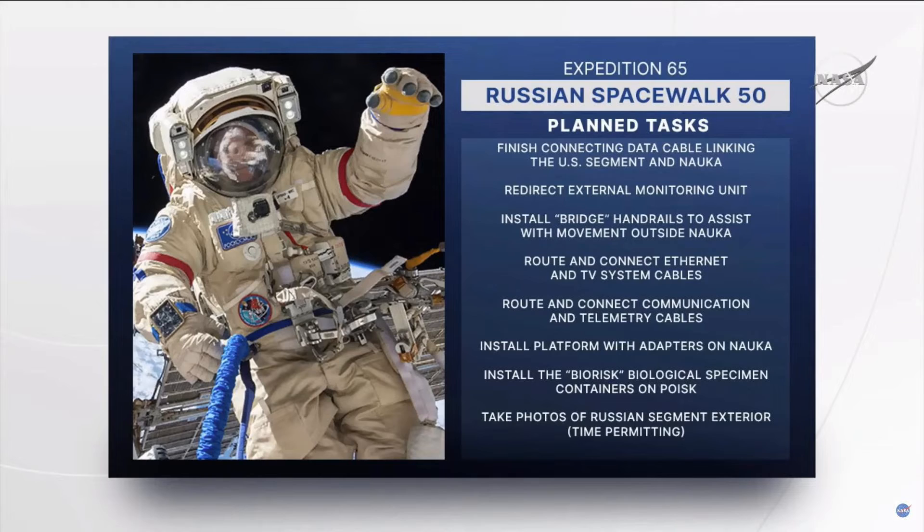They're going to be routing a number of cables today. Along with the Ethernet cable, they're also going to be connecting some cables for the TV system between the Russian service module, VESDA, and MLM to integrate their video systems. They'll also be routing and connecting a cable between the KURS units — KURS is used for the automated rendezvous and docking of the Russian Progress spacecraft cargo craft. They'll be connecting a cable between the service module and the MLM to integrate the two, which will assist in the handoff during the final approach of those Progress vehicles.